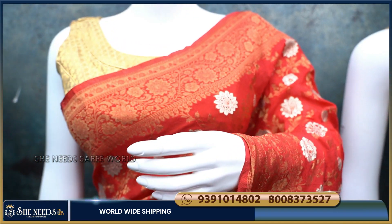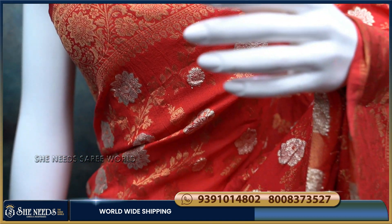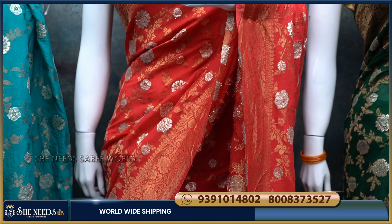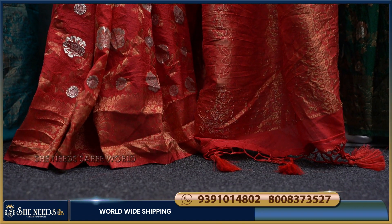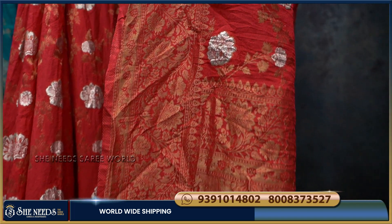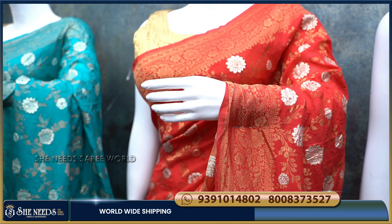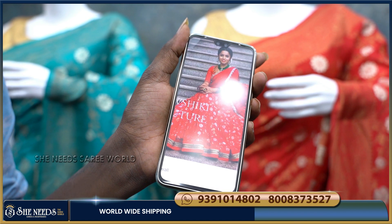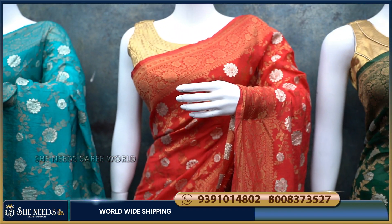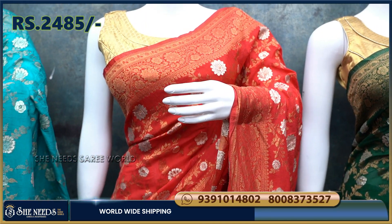We have a red color combination — it is a really smooth colour combination with many flowers. We have stitches in the saree. This is also priced at Rs. 2485 rupees.